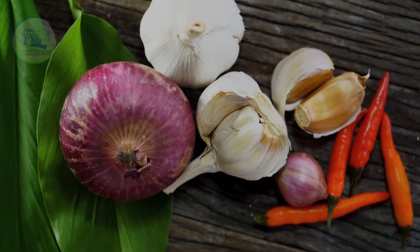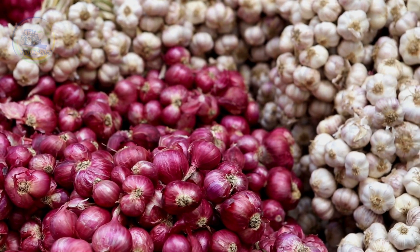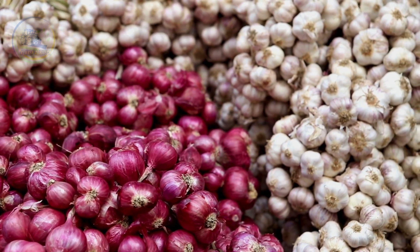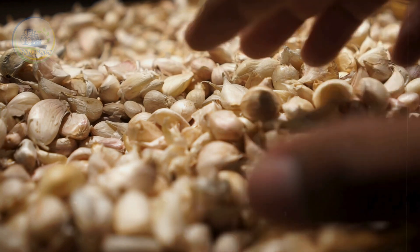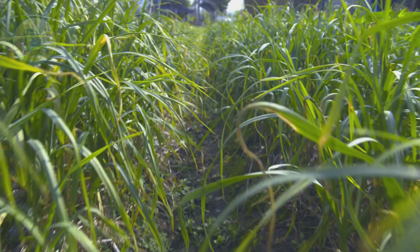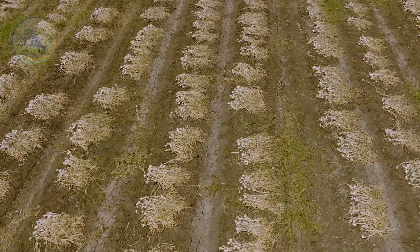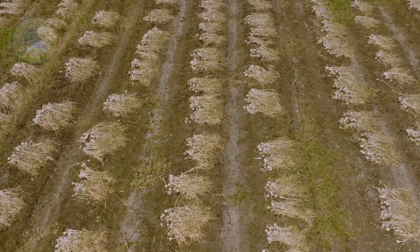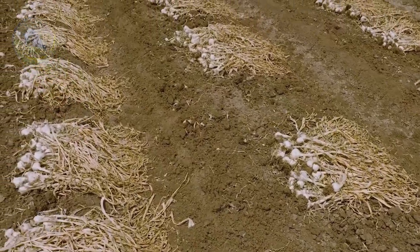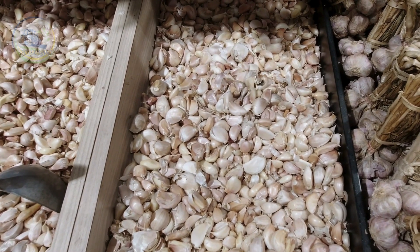But have you ever wondered how this unassuming bulb is grown, harvested, and processed on a massive scale to meet global demand? In this video, we'll take you on an incredible journey through the cultivation, harvesting, and transformation of garlic into the everyday products we rely on — from a single clove to one of the most widely traded agricultural commodities in the world. Let's get started.